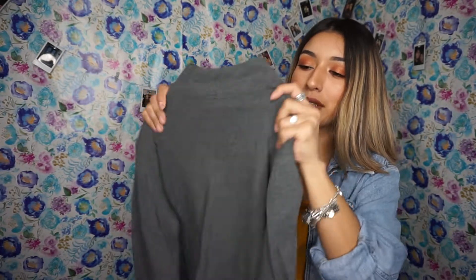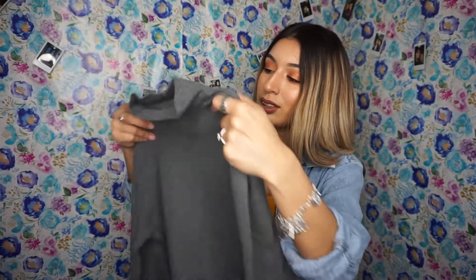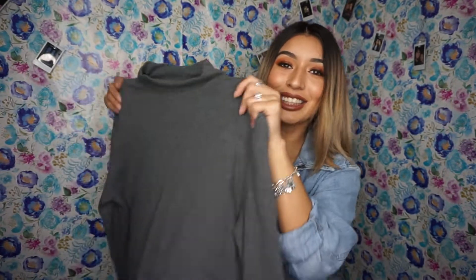I also got this turtleneck for about $3. It's really thick and long sleeve. Cute, huh?